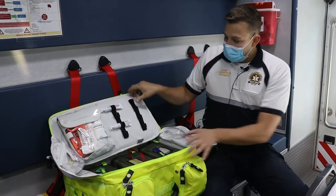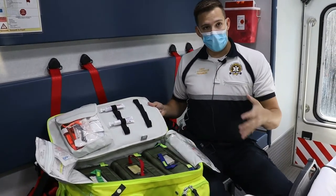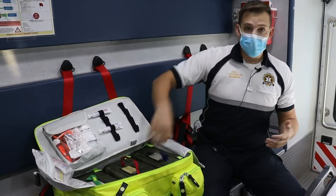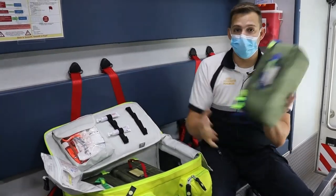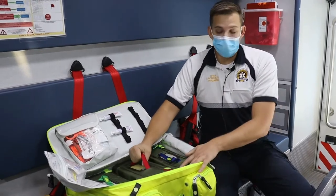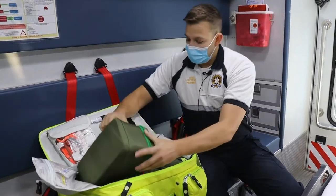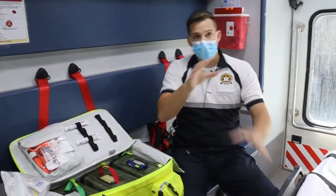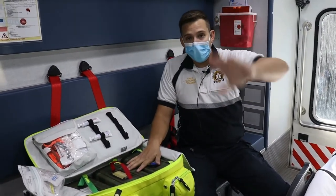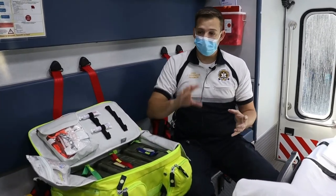We have three modules in this bag — we try to modularize everything so it's easy grab-and-go. When operating a crew resource model with individual paramedics, EMTs, or AMTs assigned to a task, we can hand them the relevant module. For instance, this is our IV module for intravenous access, this is our medication module, and then we have our airway module where we manage all of our airway issues. We do have some redundancy within the ambulance — some of the same equipment in the back cabinet and oxygen bag — because it's always important to have enough supplies within arm's reach.